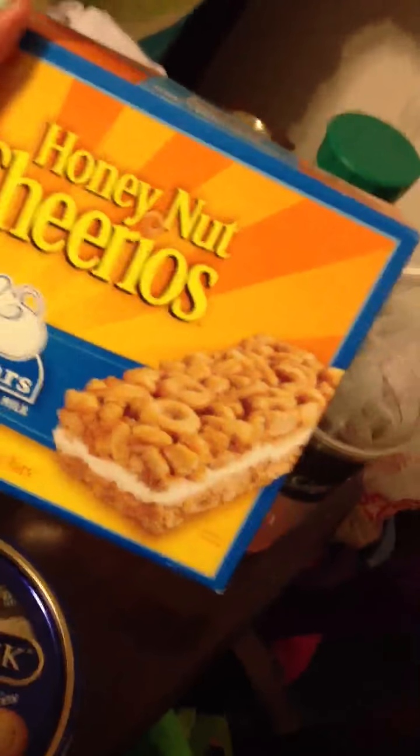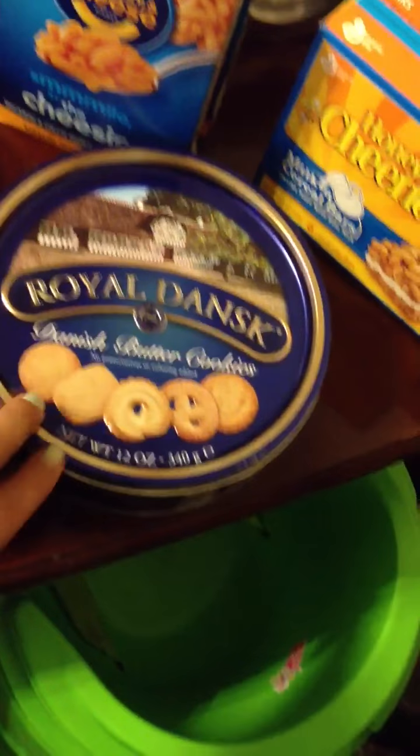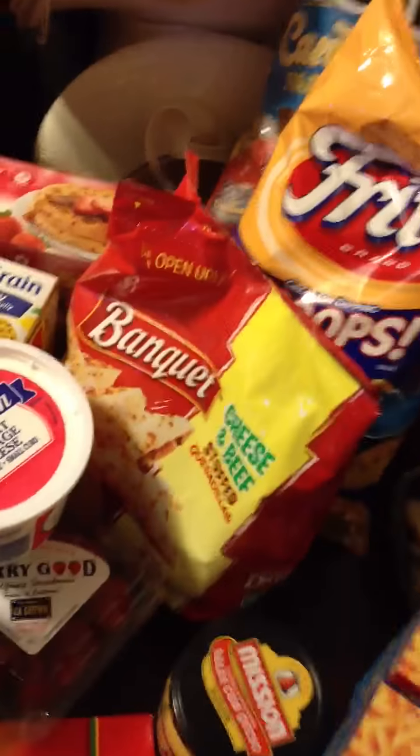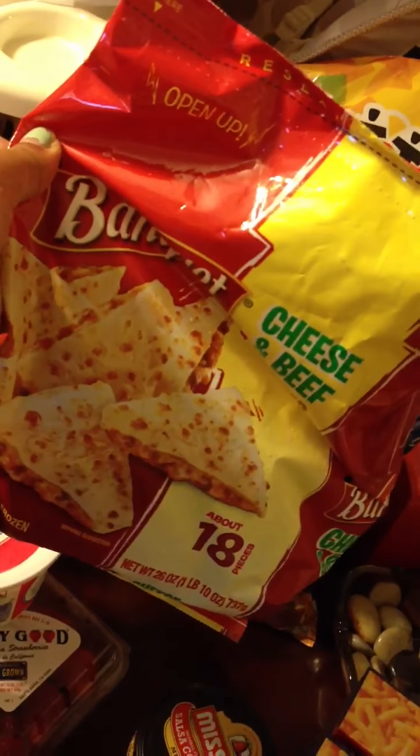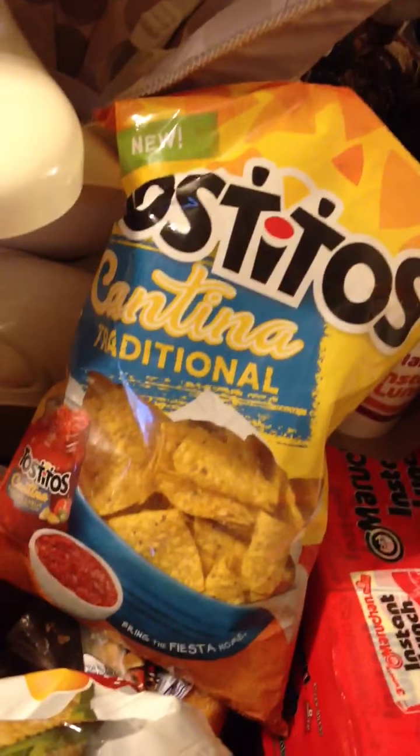Cereal bars — they look really yummy, I've never tried them before. I love these Danish butter cookies, they're so yummy. I haven't had them in years so I was really excited. Got some quesadillas, Scoops Fritos, Tostitos, and of course salsa — so good.